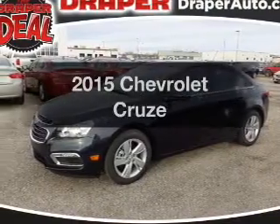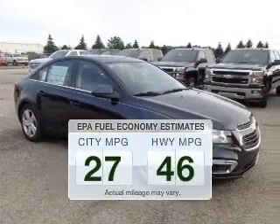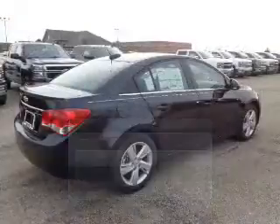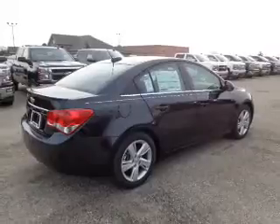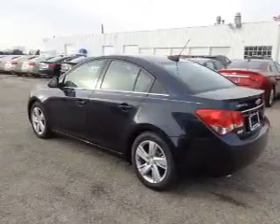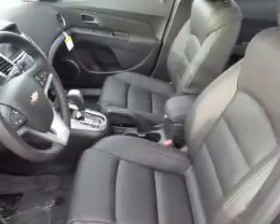Everything you need under one roof with this great vehicle. In the city or on the highway, you'll spend less time at the pump with this fuel-efficient vehicle. The powertrain includes front-wheel drive with a reliable engine driven by an automatic transmission. Premium wheels give a more luxurious look. Brake safely with the anti-lock braking system.